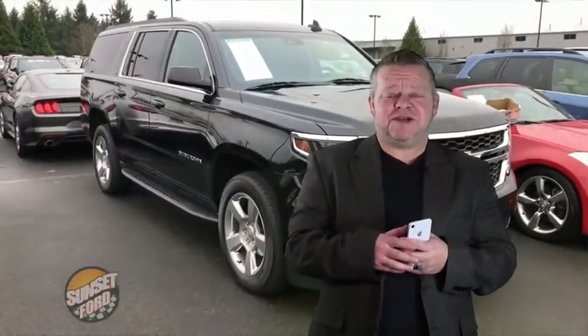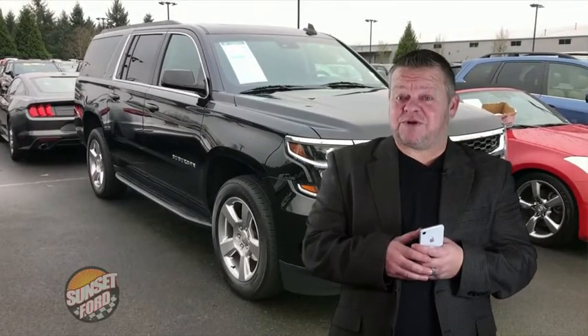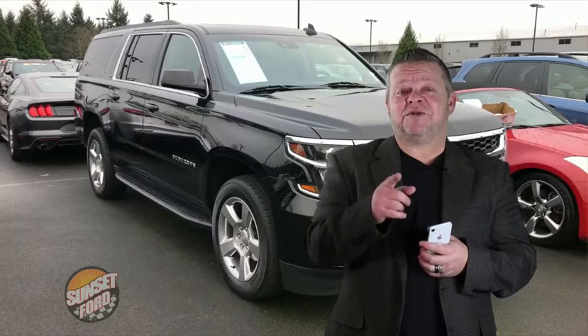For more information on this Suburban or any other vehicles in our inventory, give us a call, email us, text us — better yet, come on down. We'd like to meet you in person and hopefully earn your business.